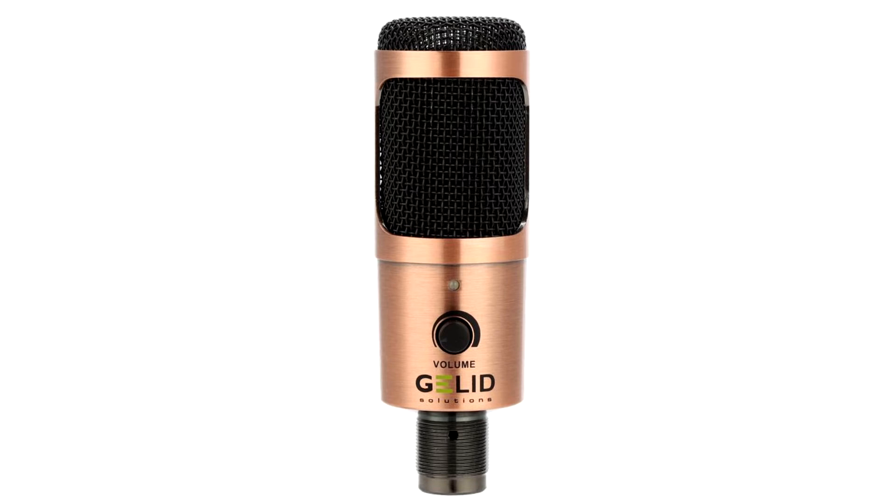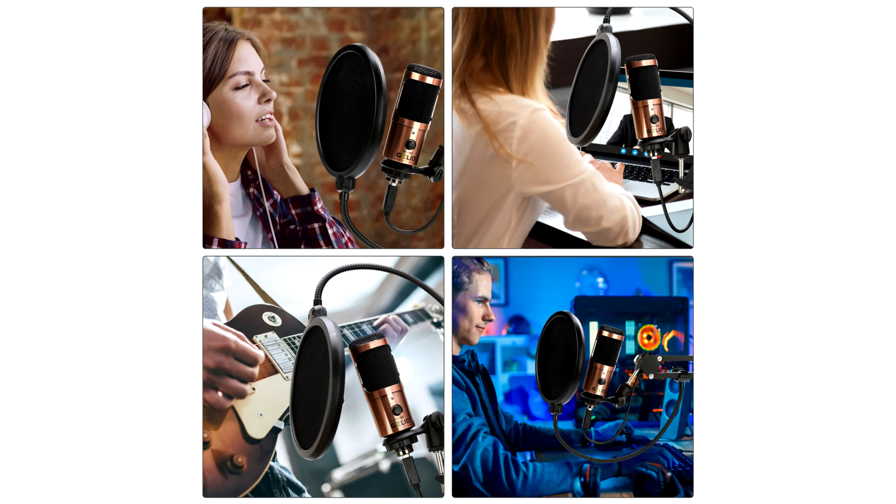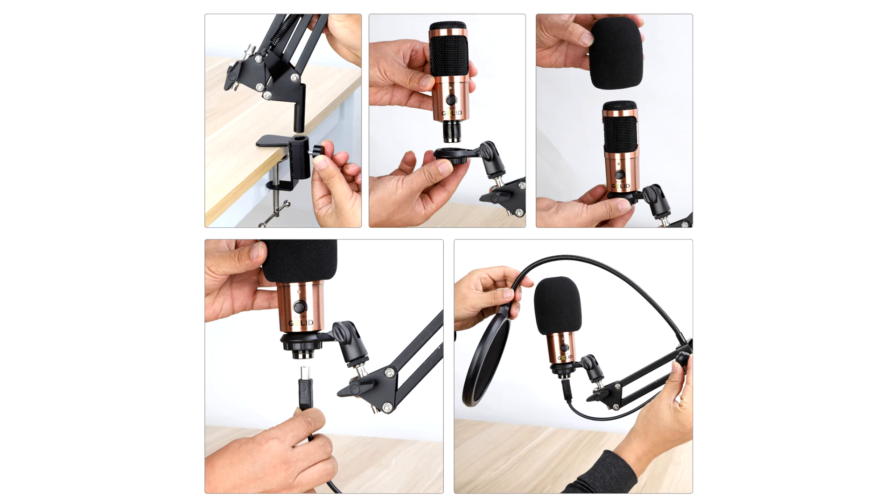Jolid announces the Voce USB Condenser Microphone for streamers. Tech innovator Jolid Solutions unveils the latest USB condenser microphone kit for live streams, podcasts, and video narrations. The Voce is a product of Jolid Solutions' Lifestyle product line, providing an all-in-one sound recording solution to stream your stories online, create audio artworks, and voice your podcasts and video narrations in the most engaging way.